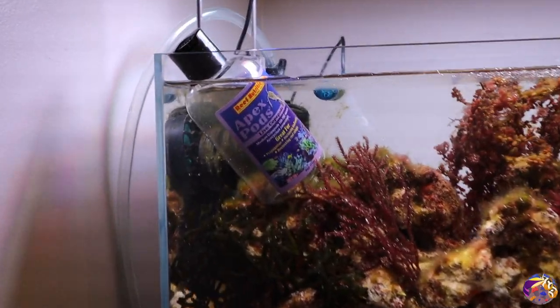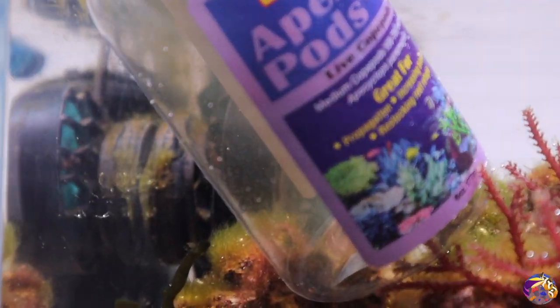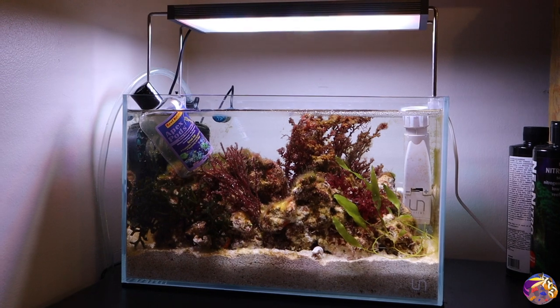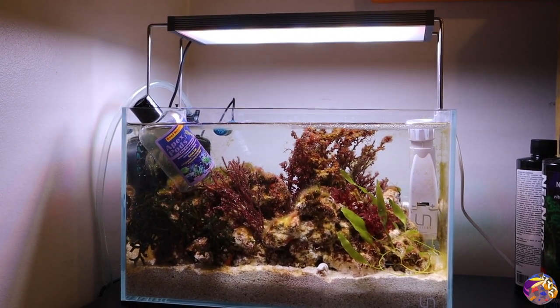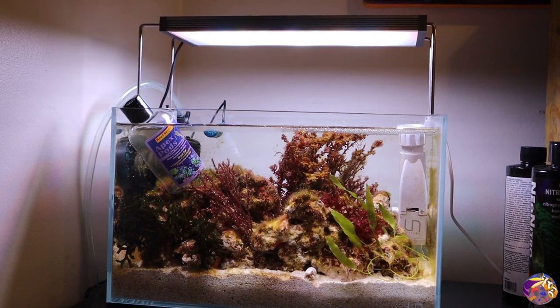Alright reefers, looking at the macro shorelines tank, we have the Apex pods that have been sitting in here for a bit of time. If you guys take a closer look you can get a better idea of what's going on inside this bottle — you can see all the crazy movement right there. It's really exciting to see some microfauna that's going to get added to this tank. Overall this tank really needed some pods, so I'm going to go ahead and get this Apex bottle from Reef Nutrition into the tank.